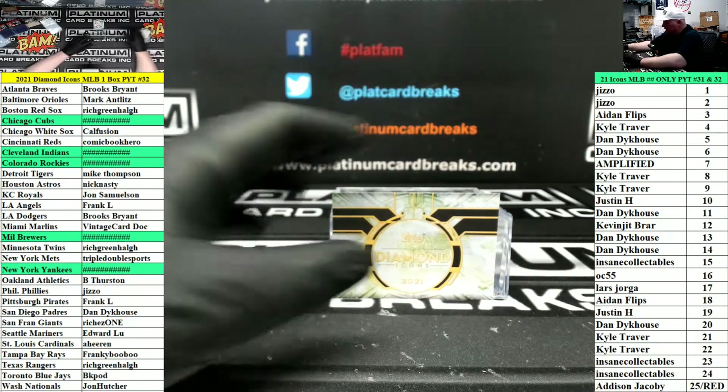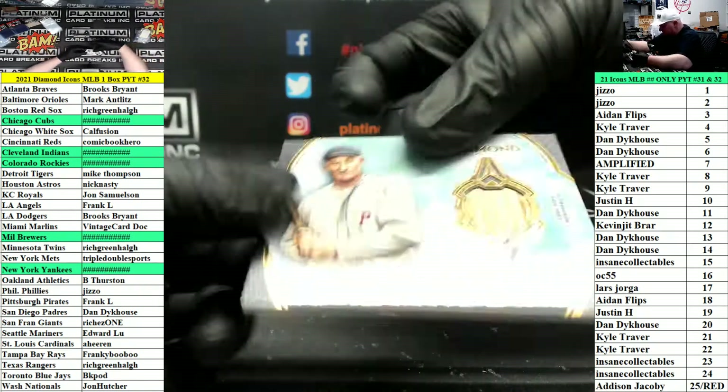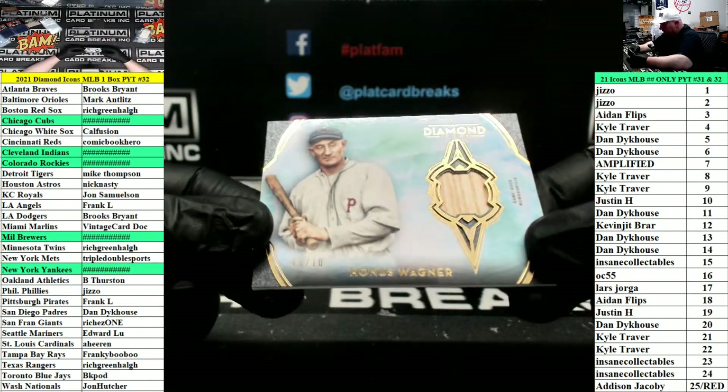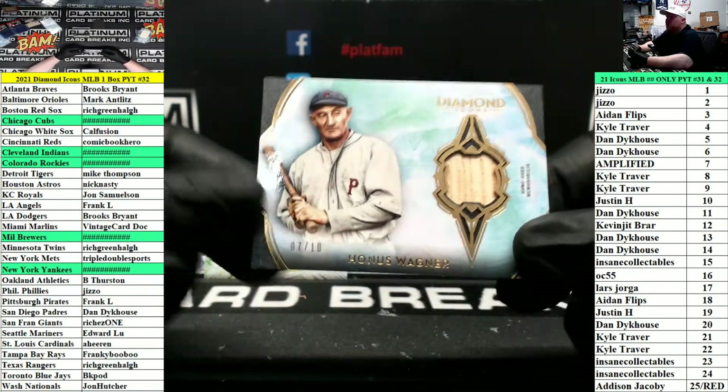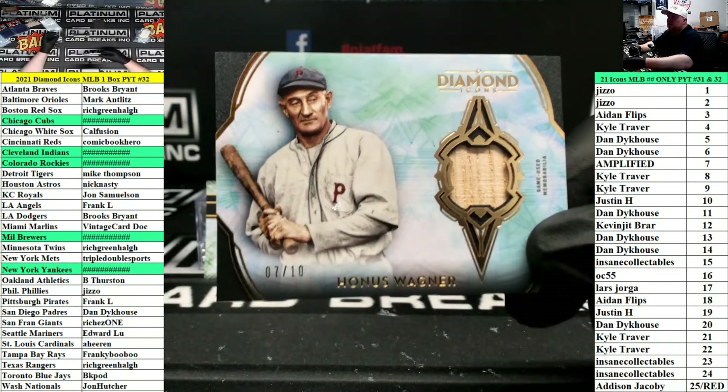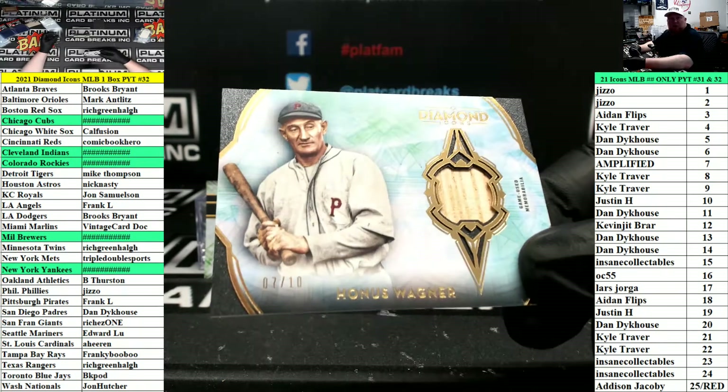Last card in the box and case is Honus Wagner — game-used bat piece, numbered to 10, for the Pittsburgh Baseball Club. Going to Frank L., the Pirates.